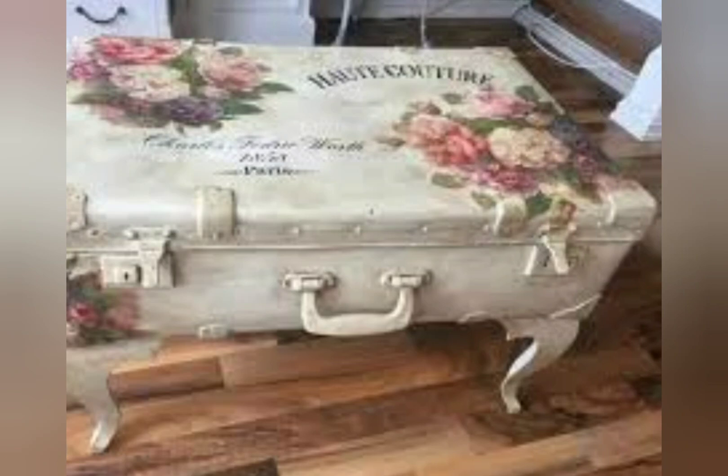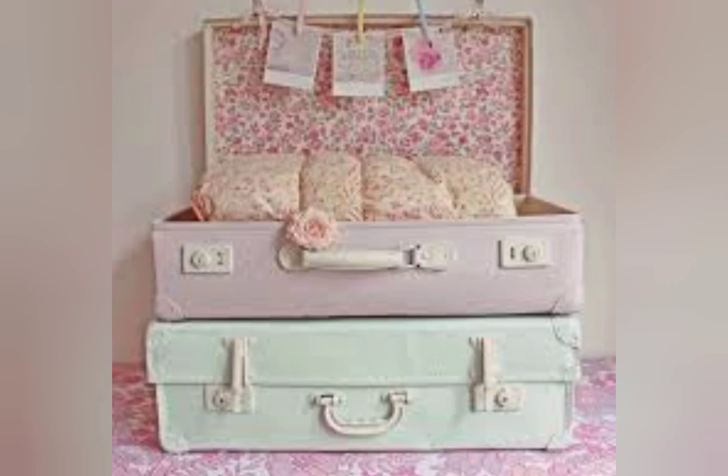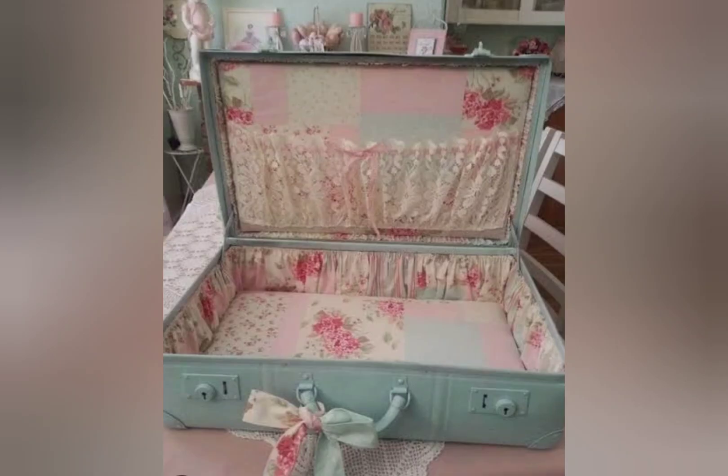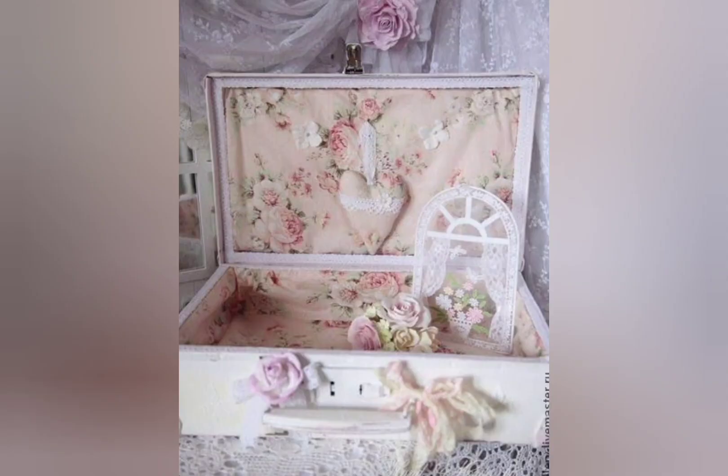Shabby chic French farmhouse style is used in many countries, especially found in French, Italian, and Spanish homes. Shabby chic is an interior decorating style characterized predominantly by floral prints, ruffles, and soft pastel colors. It is full of vintage charm with a time-worn look, which means you can find these shabby chic décor pieces from thrift stores, flea markets, and antique shops.